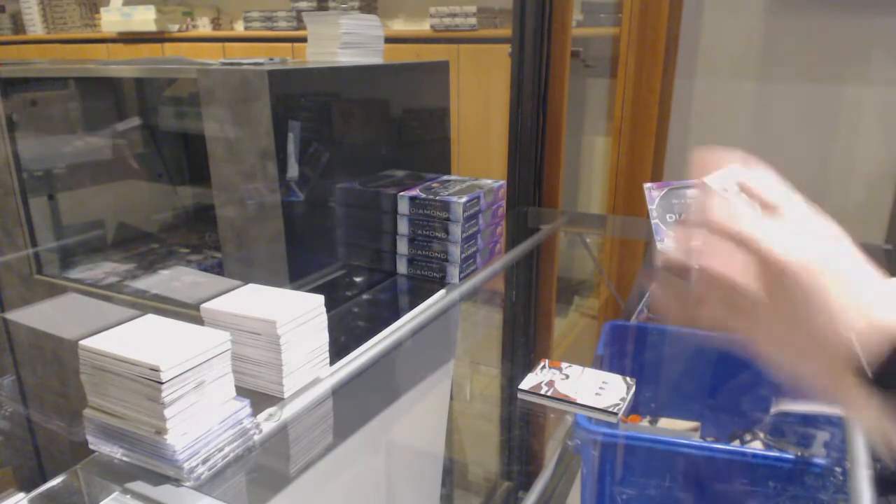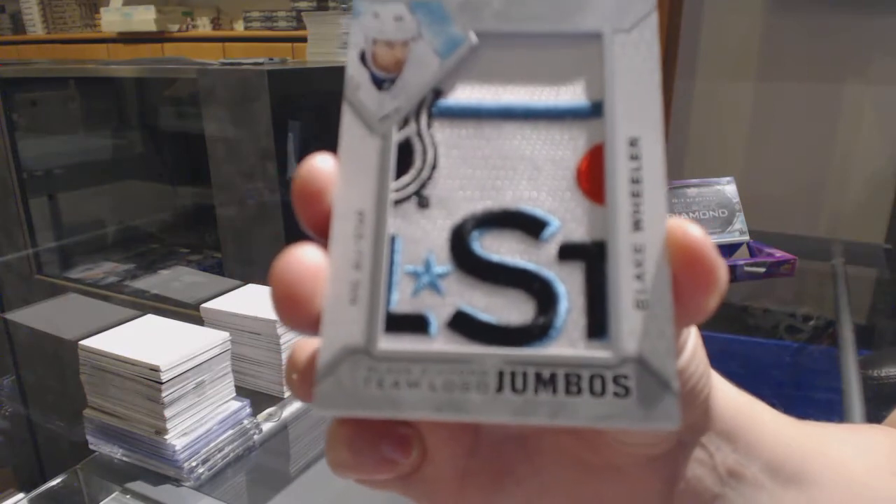We've got a T-Logo Jumbos for the Winnipeg Jets, Blake Wheeler.